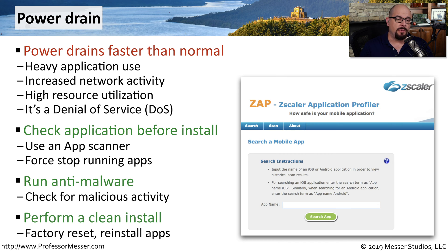Some mobile operating systems support anti-malware running on that device so you can see what apps are safe to use. And if you're just not sure, you can always perform a clean install. A factory reset will delete everything on that device, and then you can install known good apps back to the mobile device.